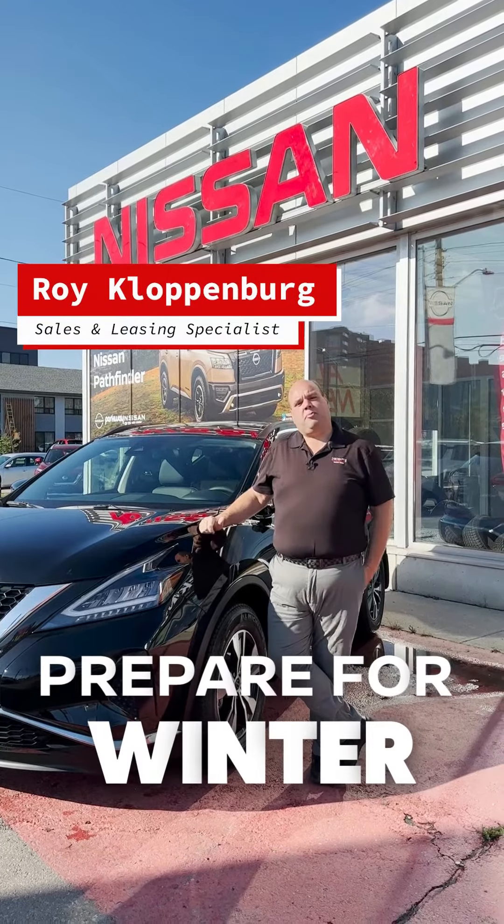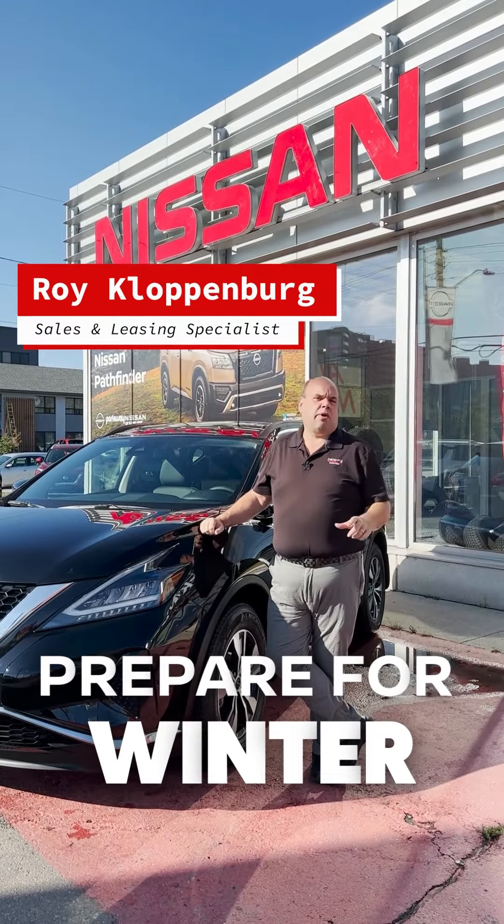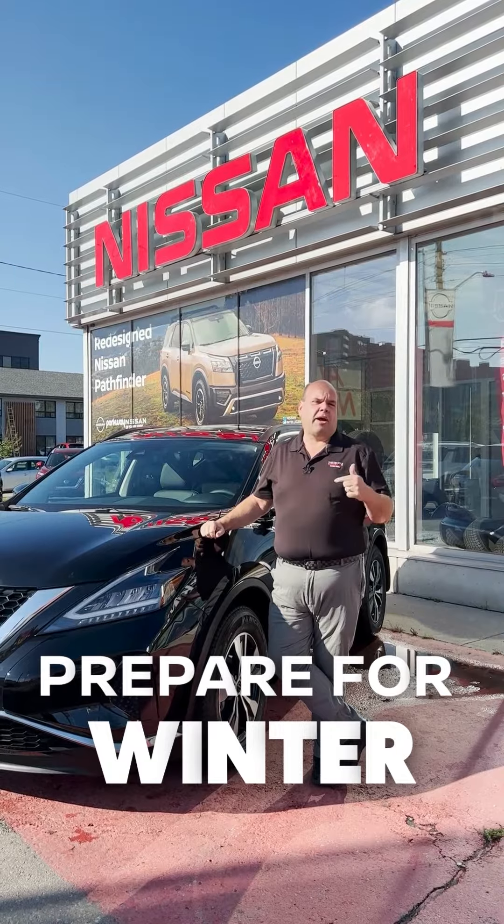Hi, it's Roy again from Parkway Nissan, and today we want to talk about five ways to prepare your car for the winter.